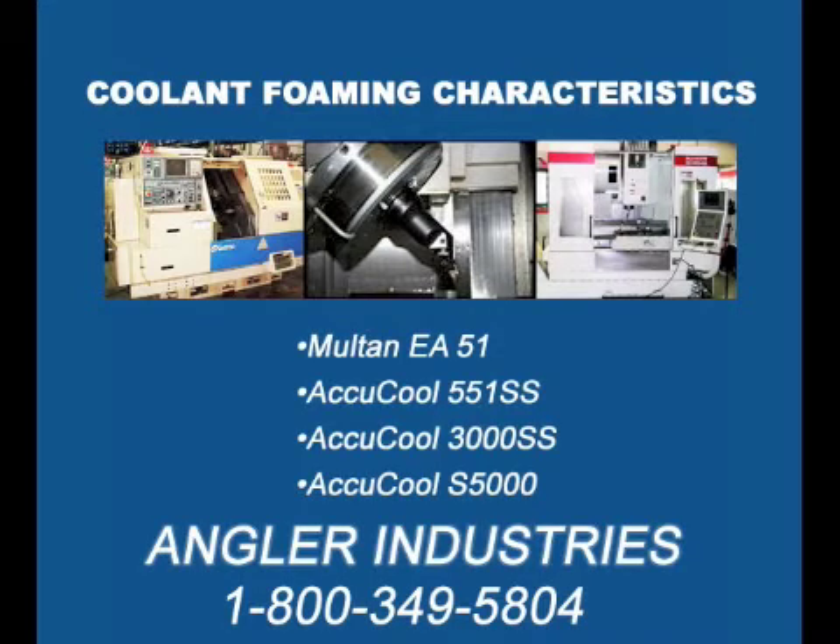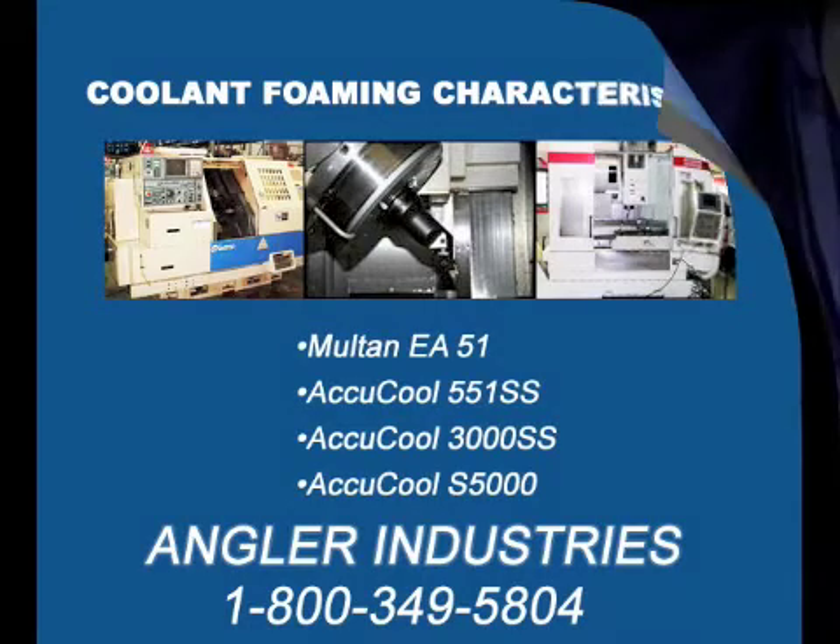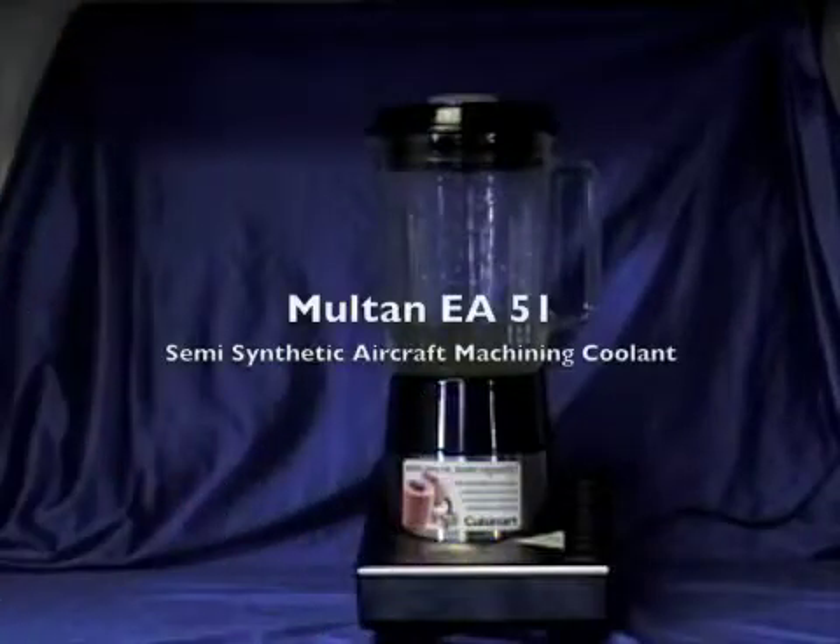Angler Industries offers several top quality semi-synthetic and synthetic coolants for heavy-duty machining operations. Here we test out four of the top contenders to measure foaming characteristics.